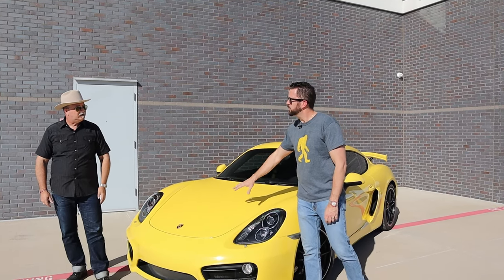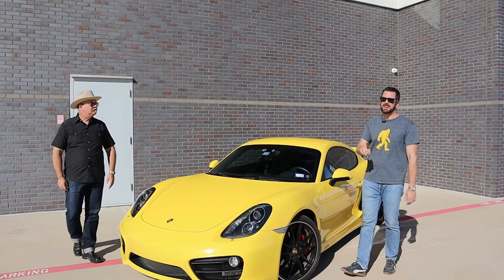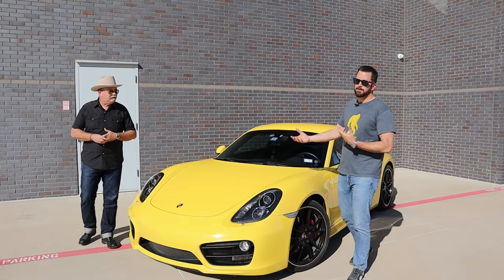Up here we also have a frunk, because the engine is not in the front. But unlike a 911 it is not in the back either — it's in the middle. It's a mid-engine car, which gives it a little different balance.